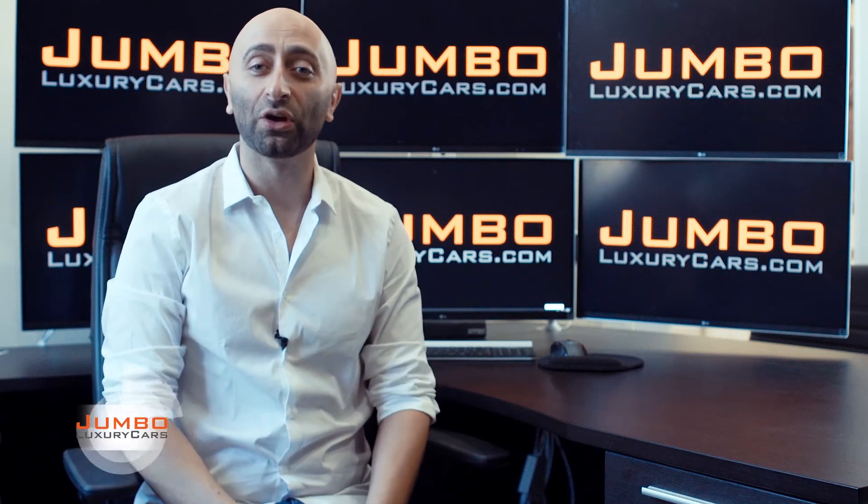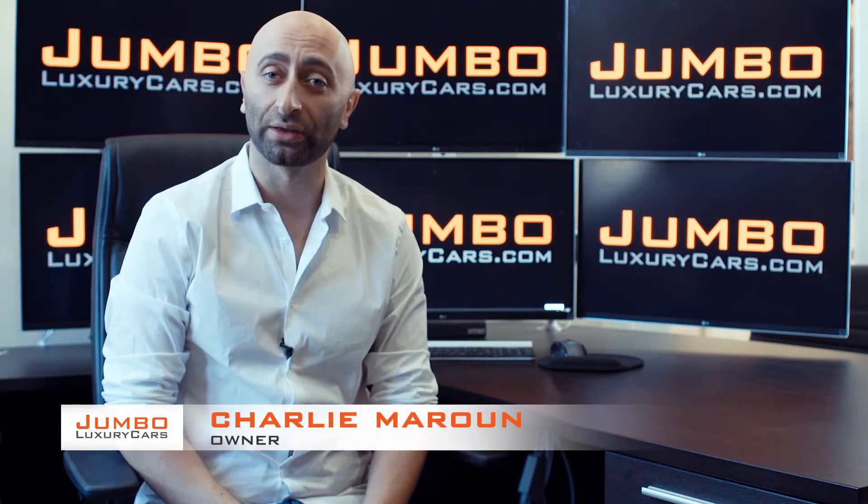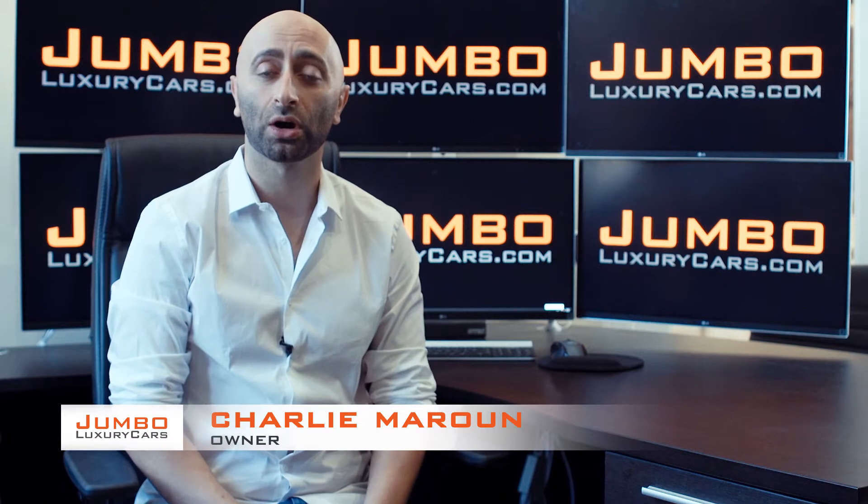Hi guys, my name is Charlie, owner of Jumbo Luxury Cars. Welcome to our YouTube channel. On this channel, I'm going to show you videos of all the cars that we have for sale.